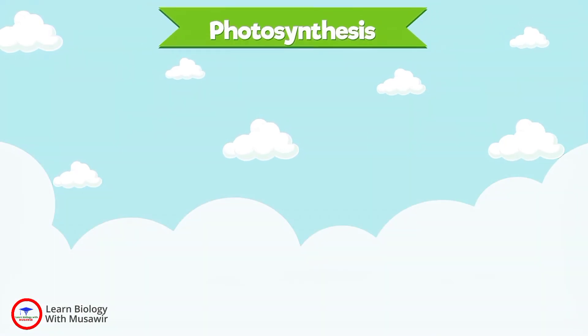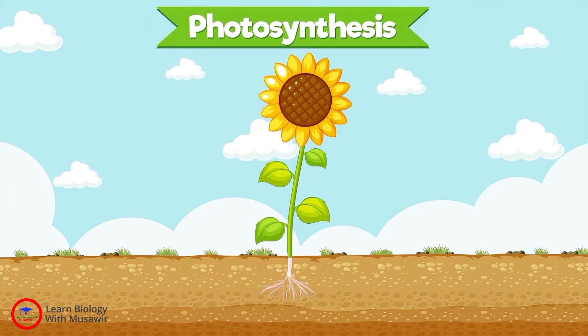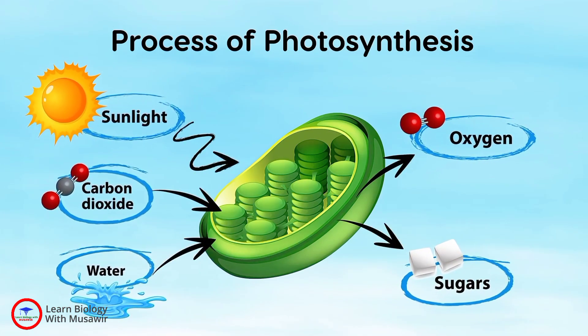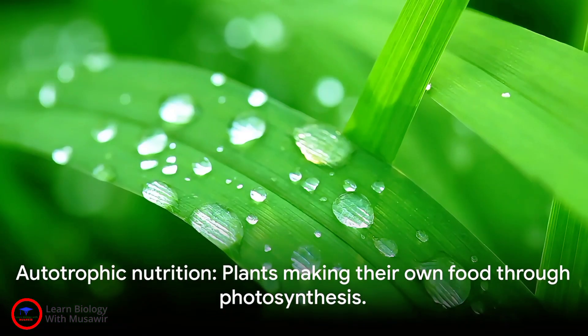Photosynthesis is a key concept in biology, a process that allows plants to make their own food. Plants are like self-sufficient chefs, cooking up their own meals. They do this by converting light energy, usually from the sun, into chemical energy in the form of glucose or food. This process is what we call autotrophic nutrition.